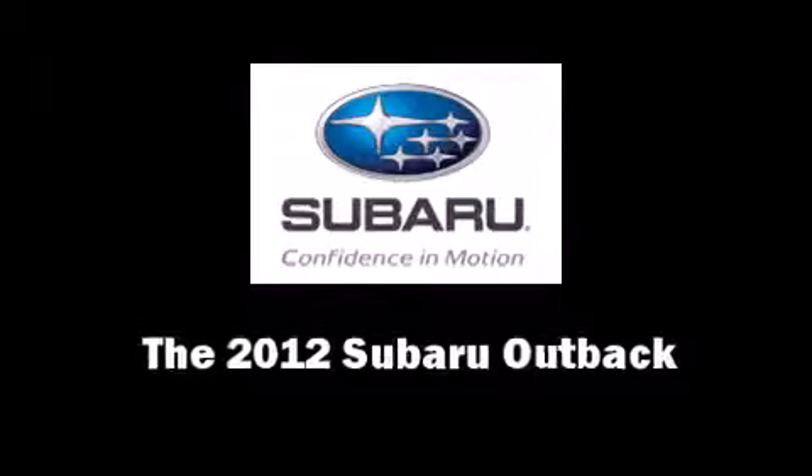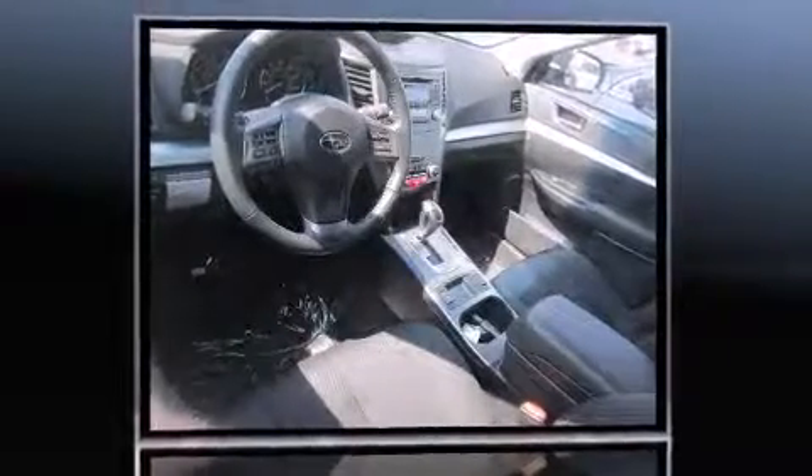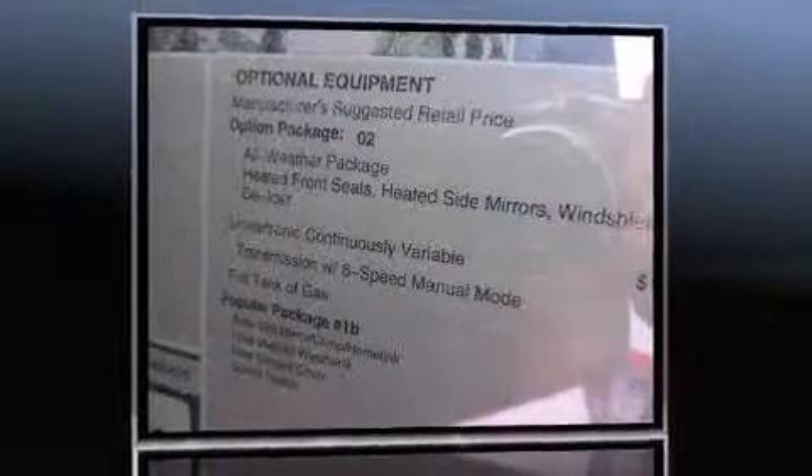This 4-door, 5-passenger wagon offers the latest in technological innovation and style. It features a continuously variable transmission, all-wheel drive, and a 2.5-liter, 4-cylinder engine.